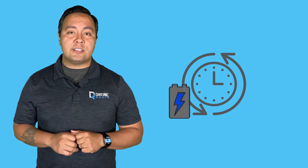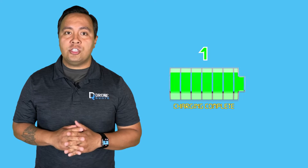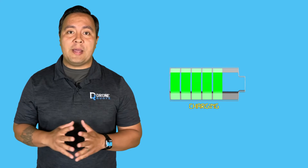Batteries have limited discharge cycles they can undergo before the capacity degrades significantly. A cycle is counted as one complete discharge and recharge of the battery. Each time a battery goes through a discharge cycle, its internal chemical reactions cause gradual wear and tear, reducing its overall capacity over time.